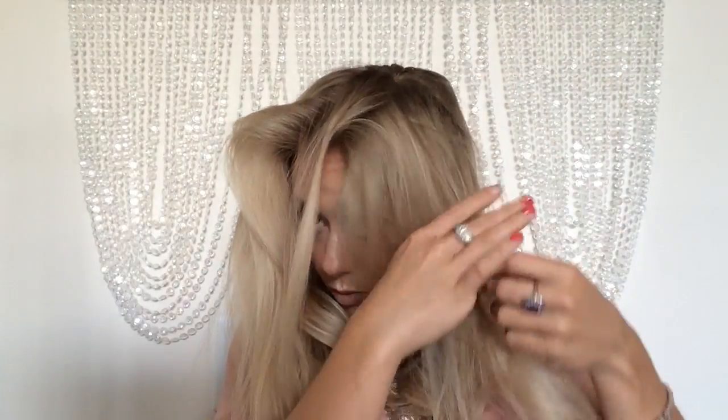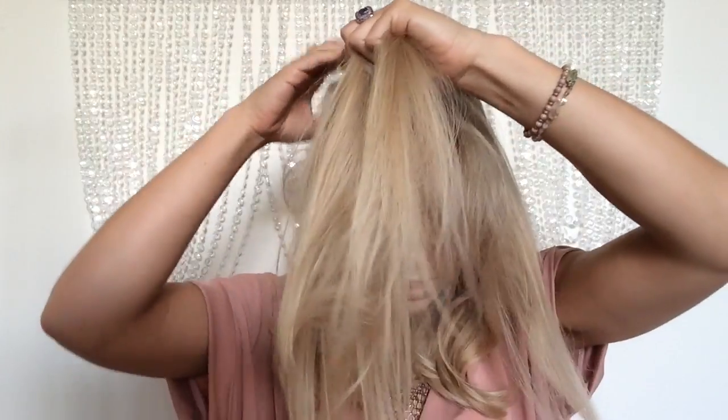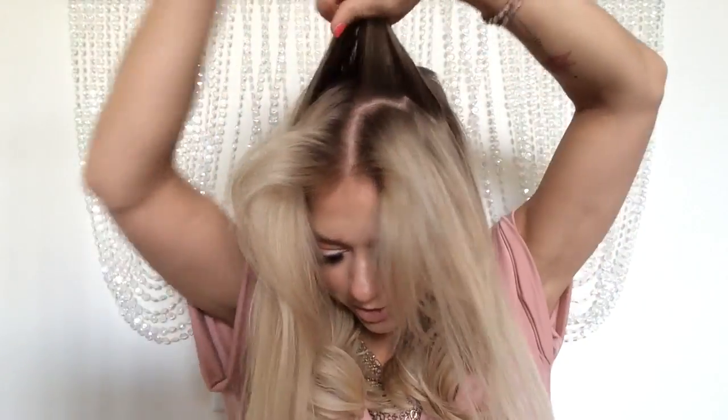And that's what's going to give you that full volume look. It's going to give you no specific part, which is what I really like. It creates a lot of natural volume. By the way, this is so hard to do on camera without a real mirror in front of me.